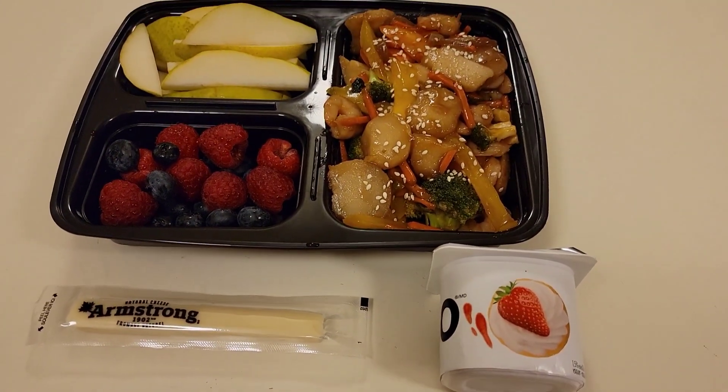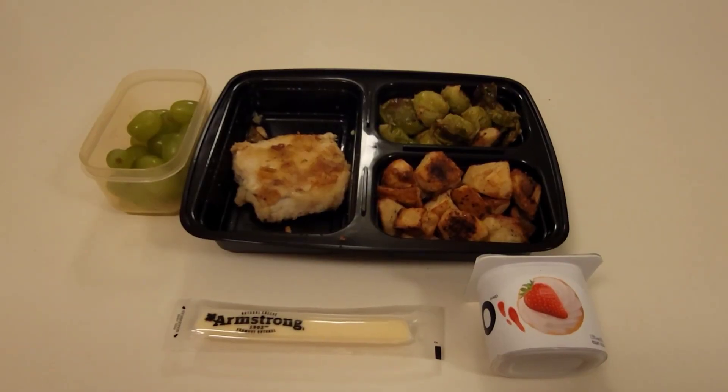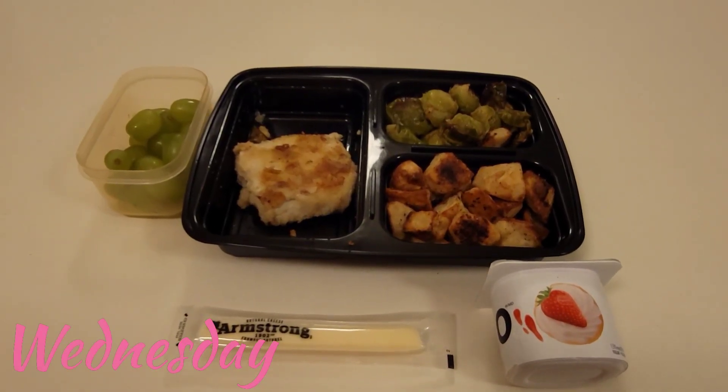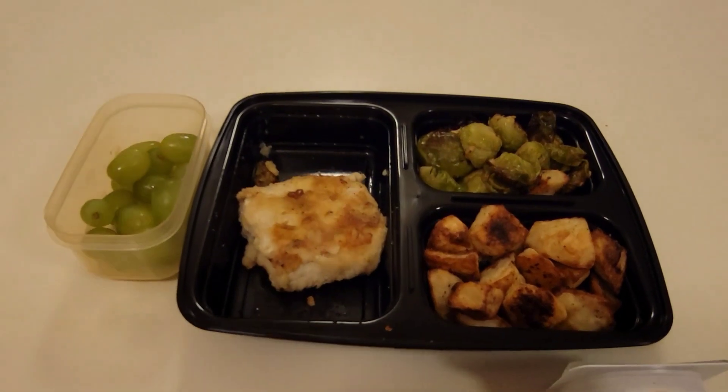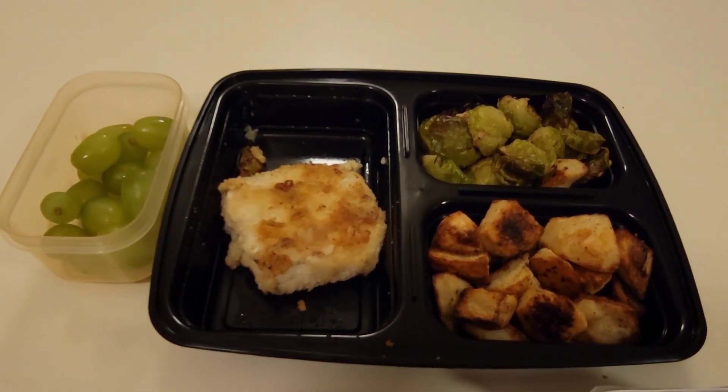That is going to do it for today's lunch. I will see you tomorrow morning. Good morning friends! It is Wednesday and today I am packing my husband some potato crusted cod along with some roasted brussel sprouts and potatoes.